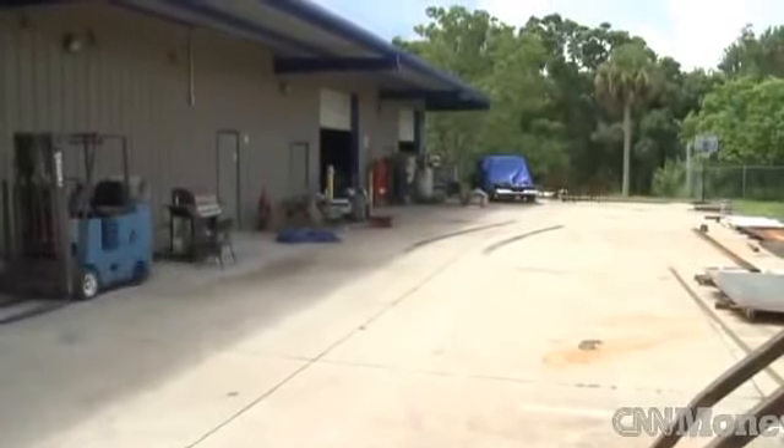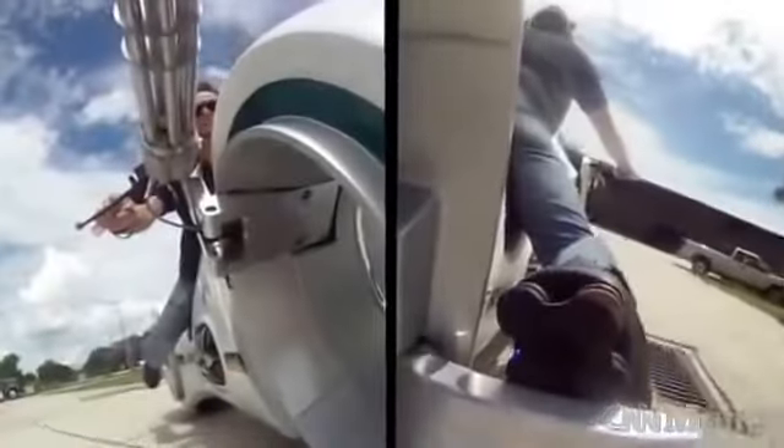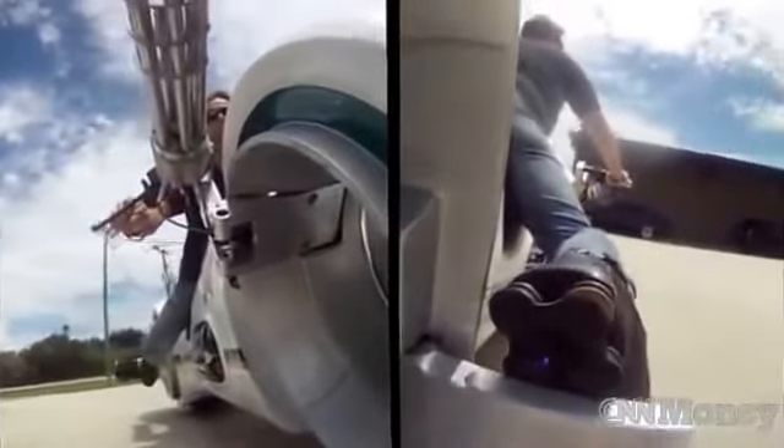If we didn't have anything else going on, we can build one of these things in about a week. I would say the biggest challenge in making this vehicle would probably be either the body or the wheels. They're both pretty complicated.